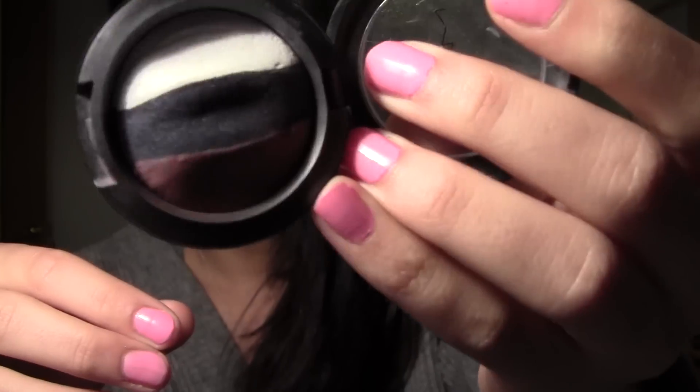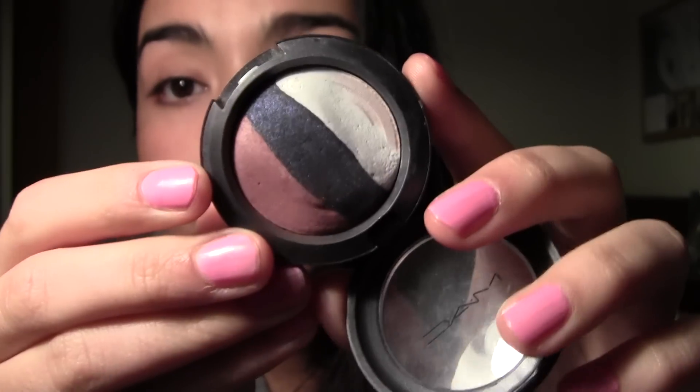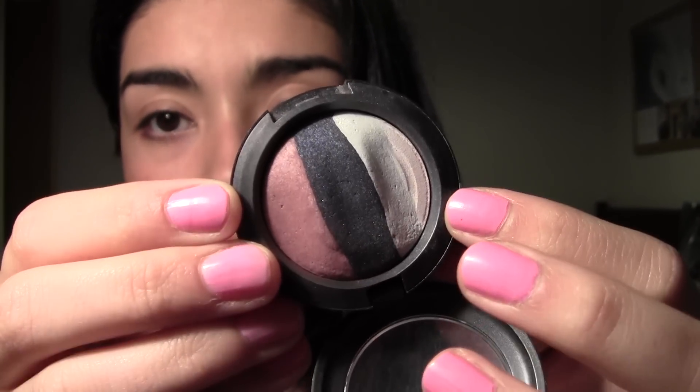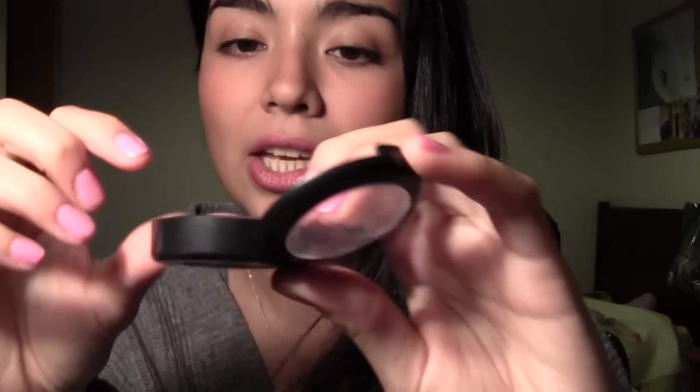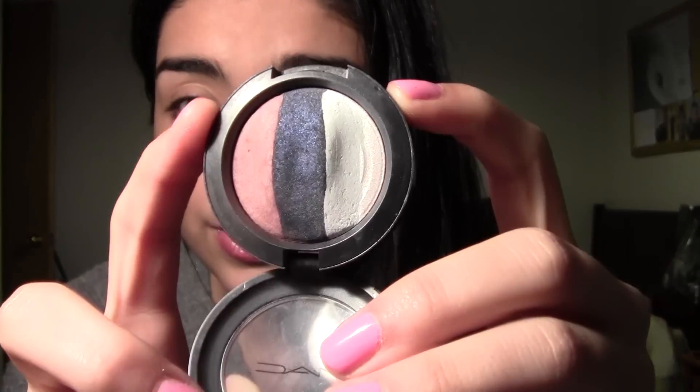My second product is an eyeshadow I'm using right now by MAC, and it's called Style Influencer. It's a mineralized eyeshadow — a trio — and these colors are so beautiful. That white in there, I don't seem to find anything like it. Crystal Avalanche is pretty similar but it's not the same. There's a soft plum color and a blue that I just can't dupe.